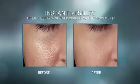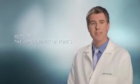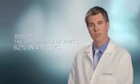Instantly, skin is refined and smoothed for a virtually perfect look, plus progressive results you can see over time. The formula includes lentil seed extract, which was clinically tested to reduce the appearance of pores by 62% in just four weeks.